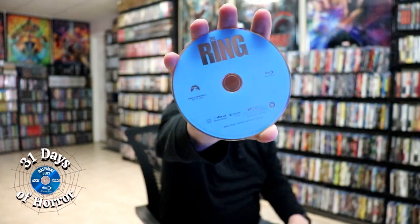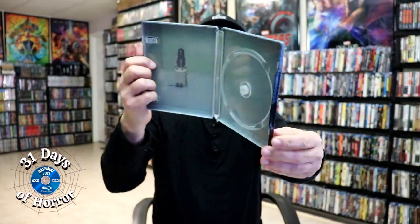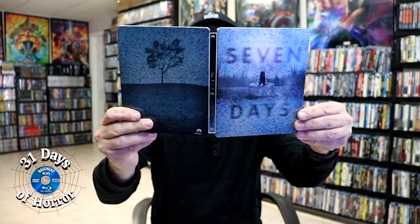It does come with a digital code and it comes with a Blu-ray disc. We do have some inside artwork as well. Overall, I think this is a beautiful looking steelbook.